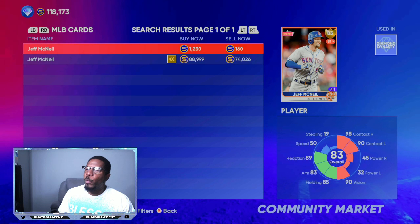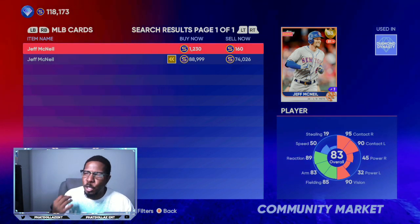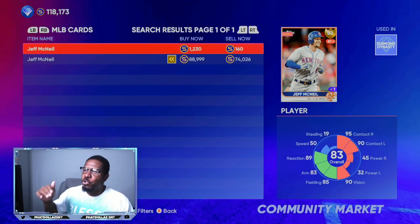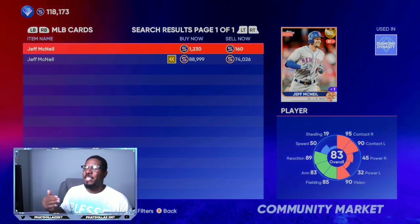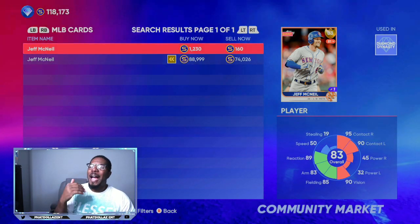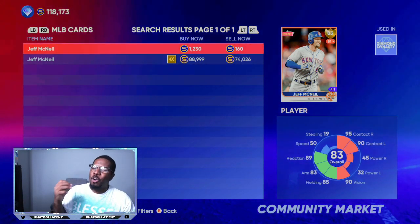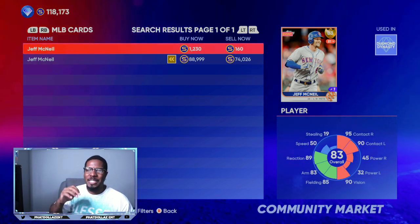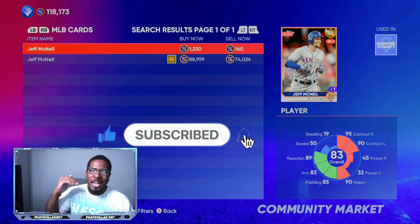You can buy him at 83 overall for about 1,200 stubs. He has the potential, off a hype closer to the roster update, to trend up to about 2,300 to 2,500 stubs — giving you over 1,000 profit on each investment. If you want to make millions of stubs in MLB, go ahead and get yourself 30 to 40 of all these investments, because they have very good chances at seeing some kind of bump on the next attribute update.